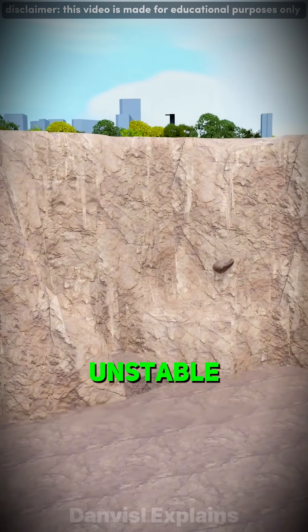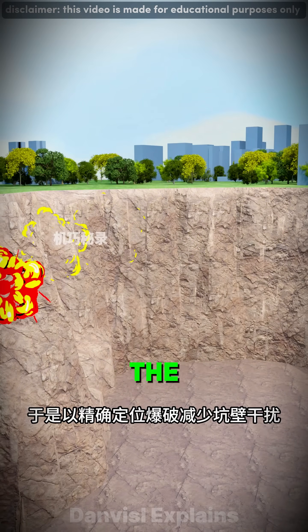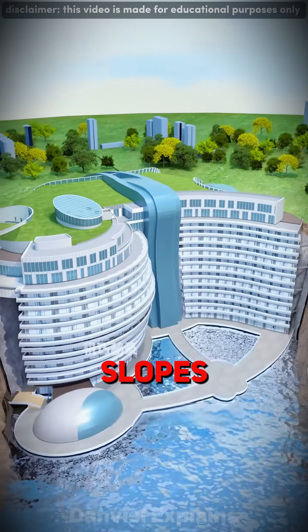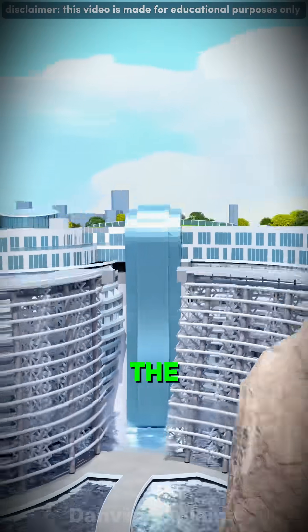The cliffs were cracked, unstable, and ready to collapse. Engineers used precision blasting to reshape the walls and installed anchor bolts and steel mesh to hold everything in place. They sprayed concrete, carved safe slopes, and designed the hotel to twist in C- and S-shaped curves as if it was growing straight out of the rock.